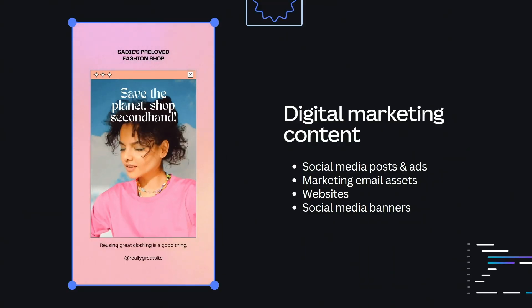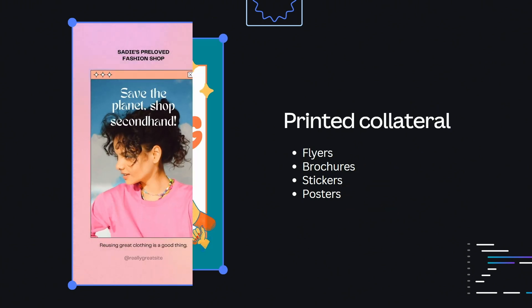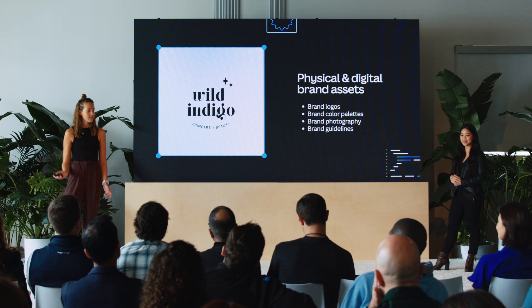From creating digital marketing content such as social media posts, marketing emails, and websites, to designing printed collateral like flyers, brochures, and menus. Canva is even used to design at scale by using brand assets, which could be anything from creating logos, to finding colors and guidelines, to editing photos.